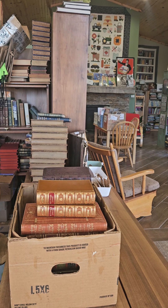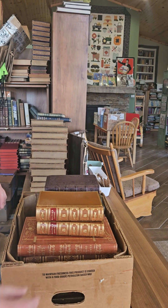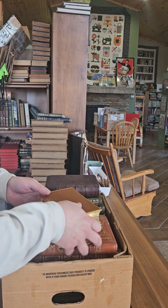Hey everybody, it's Kent. Tonight I am showing off some of my favorite leather bindings. I do have a few road trips planned to go to different bookstores again, so hopefully there'll be some more book buying adventures coming up here in the next few weeks.